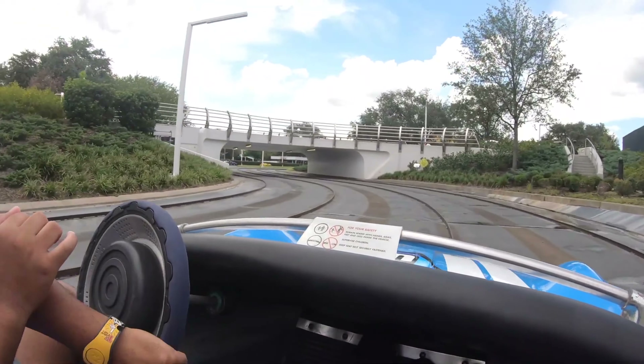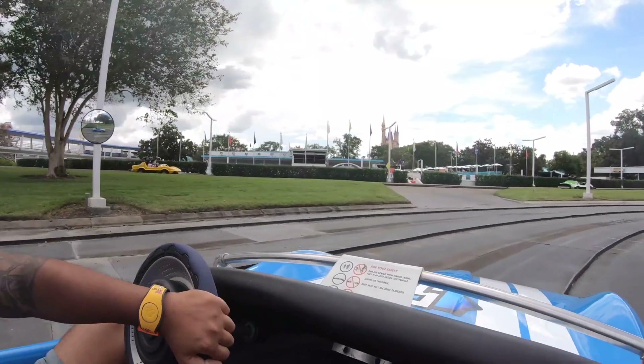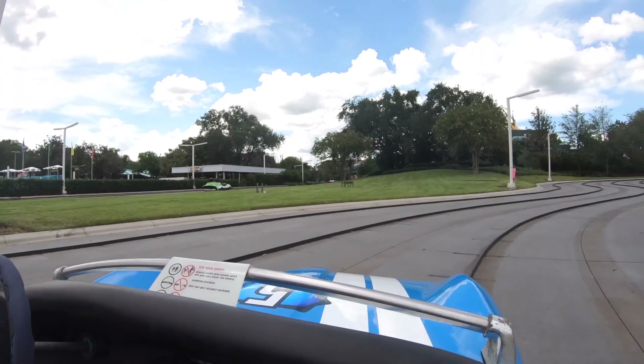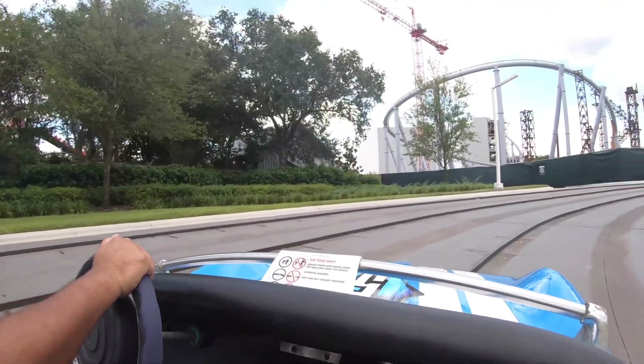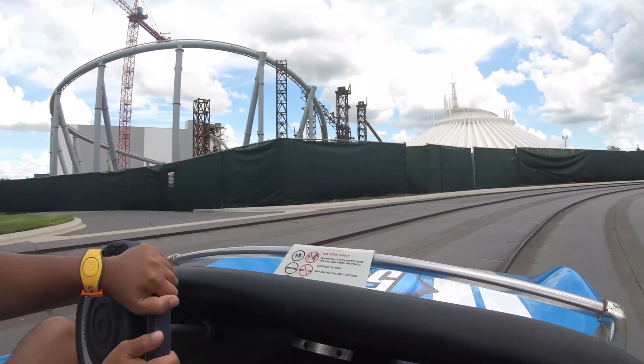The Tomorrowland Speedway is an antique car type attraction around Tomorrowland. This ride used to be fun, but due to the construction of the Tron roller coaster, the layout was shortened significantly. Plus the gas pedal on this ride might be the hardest pedal to push down on — it gives you a workout — so maybe once Tron opens this ride will be a lot better.